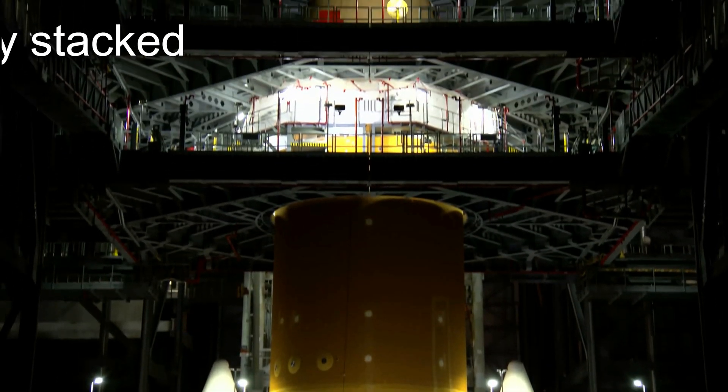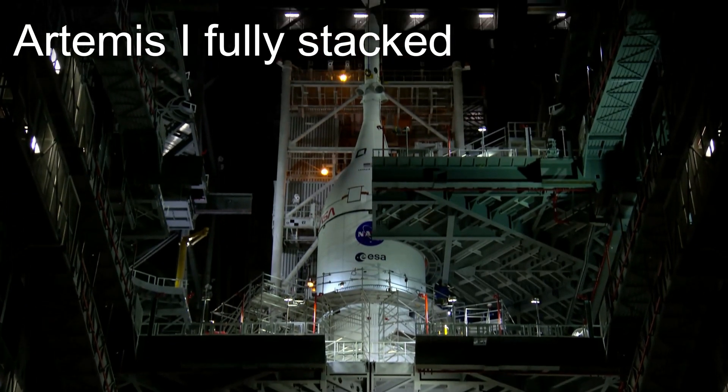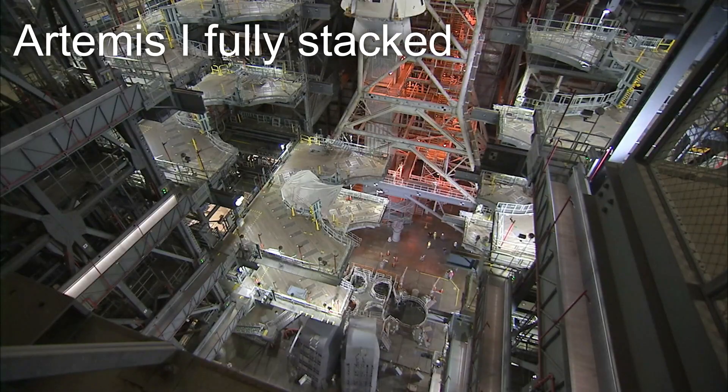On October 20th, 2021, nearly a decade of hard work finally came to fruition when the SLS rocket was fully stacked for the first time. The stacking process of the rocket started in November of 2020, with the first two SRB segments having been lowered onto the mobile launcher.